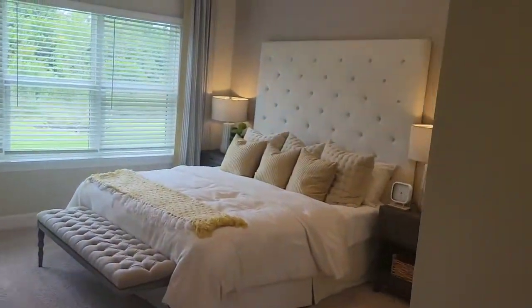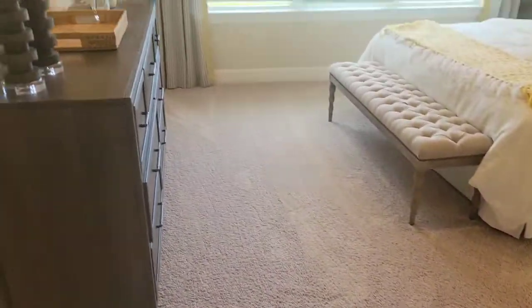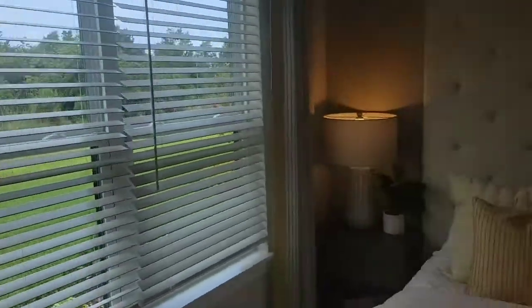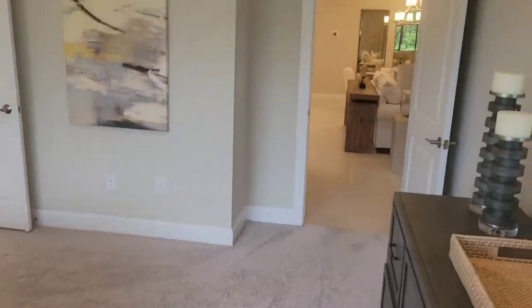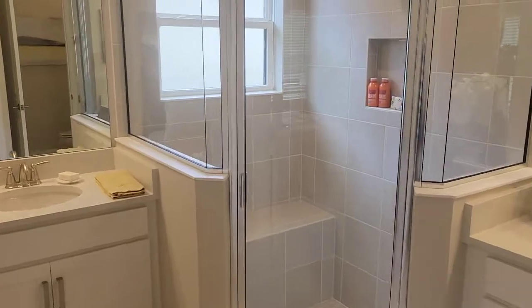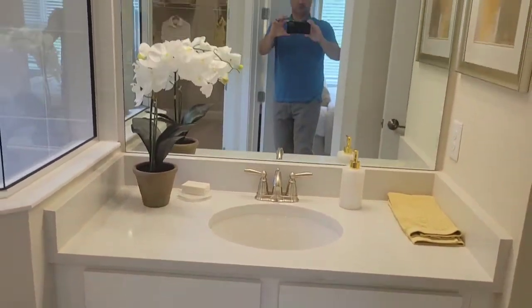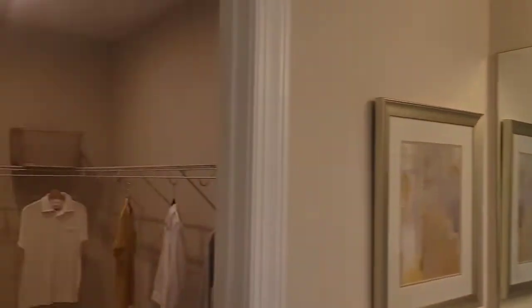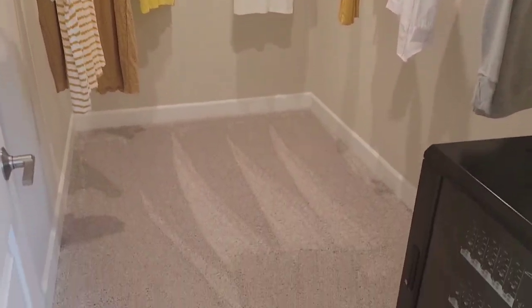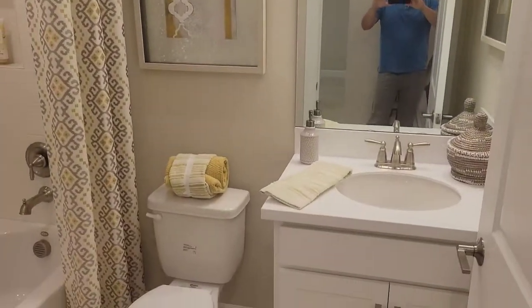Back to the owner's bedroom — nice-sized room, that's a king-size bed there. In the bath you get split vanities, a walk-in closet, and you've also got a linen closet here, and then the water closet for the commode.